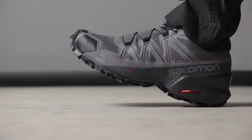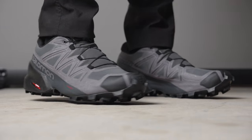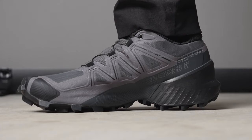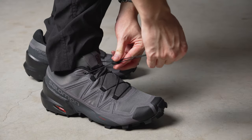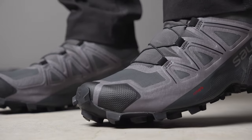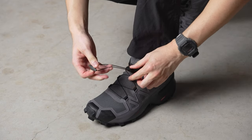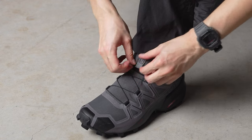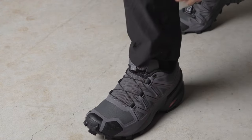The Speed Cross 5s look pretty sleek and I love the design. These have a beefy ankle and heel support and I can feel it when wearing them. One highlight of most trail running shoes from Salomon is the speed lacing system — I find these to work surprisingly well. However, I am slightly concerned about how durable they are over time. One neat thing is that there's a small pocket on the tongue where you can tuck away the laces to give it more protection and a sleeker look.